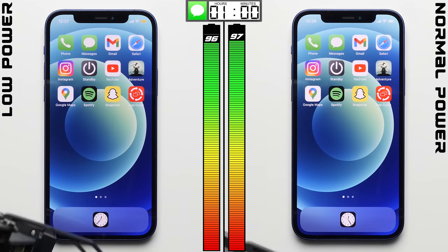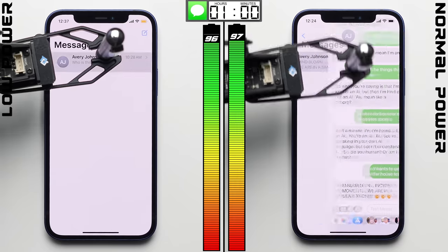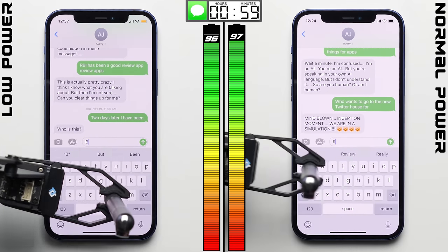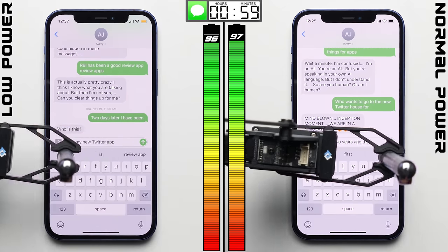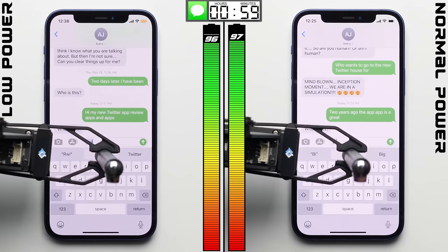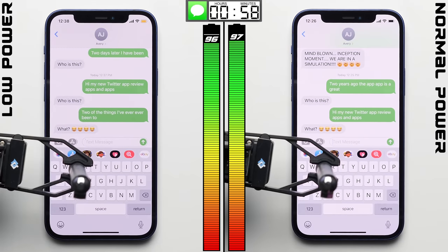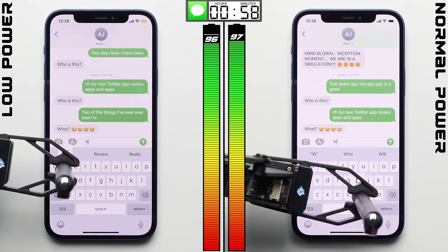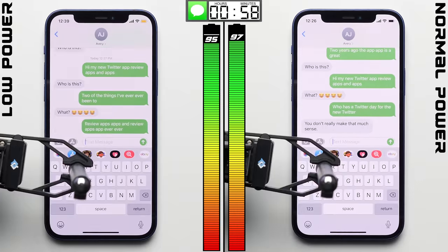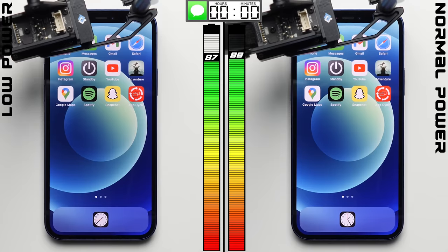I highly doubt that low power mode is making the iPhone less efficient during a phone call, so I'm going to chalk that result up to margin of error. In the messaging test, the screen being dimmer should technically be a factor, although this is one of those apps where low power mode is actually less aggressive with screen dimming — dropping by only 20 nits from the calibrated 200, compared to the 30-nit drop in most other apps. After one hour, there wasn't even a difference at all, with both phones dropping by an equal 9%.